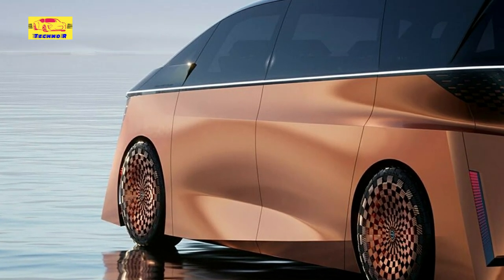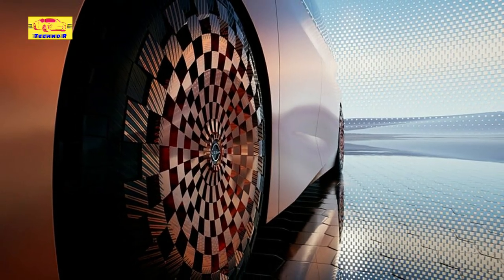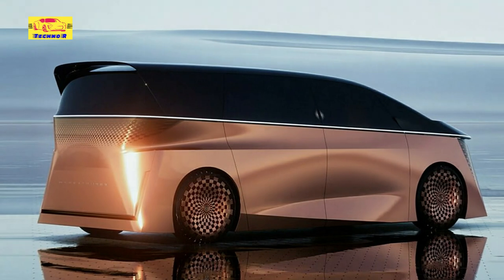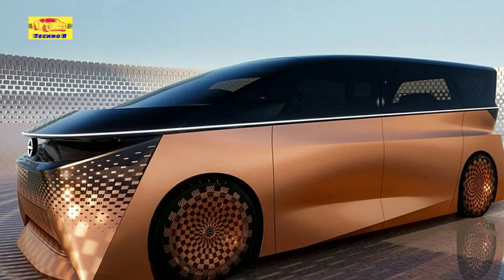The front end has a particularly imposing demeanor with sharp lines, and is connected neatly to the rear with a white waistline that doubles as an LED light bar. The sides of the Hyper Tourer concept are equally dramatic, with an intricate wheel design and shapely door skins.